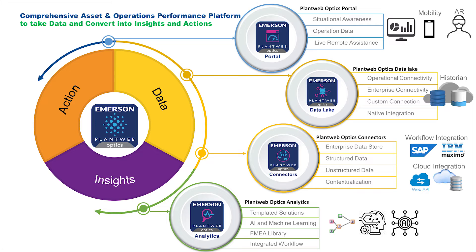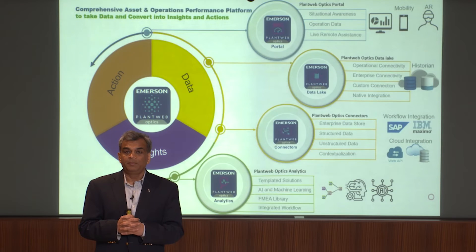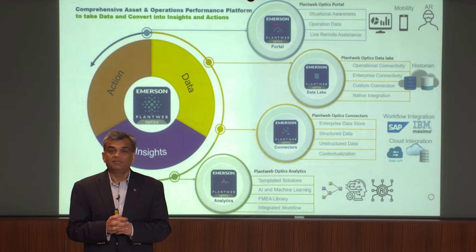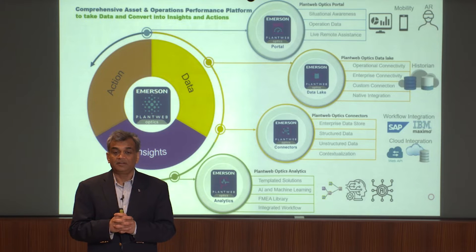As you know, Emerson has been very innovative, known for innovation, and we have developed a lot of technologies over the past. We come with a new platform to help our customers drive digital transformation in their business. The platform is unique and has several components which make it a very strong ecosystem to drive digital initiatives.